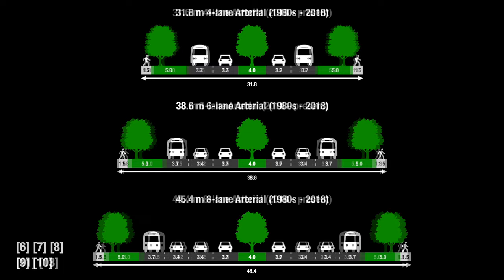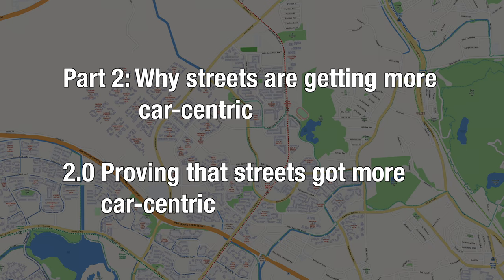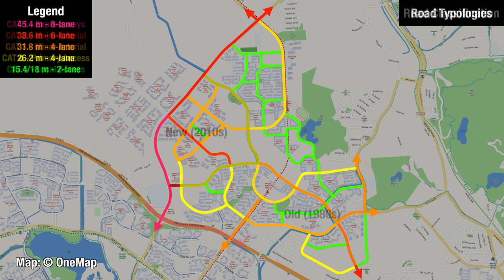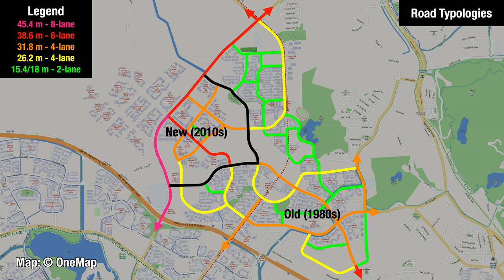With all that theory, let's have a look at the street layout of Bukit Batok — the new versus the old. You can see that in old neighbourhoods, the road typology generally correlates with their classification. Roads are designed like roads and streets are designed like streets. But this is not the case in Brickworks, the new neighbourhood, where many segments functioning as streets are designed like roads.